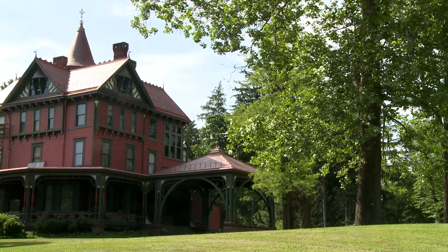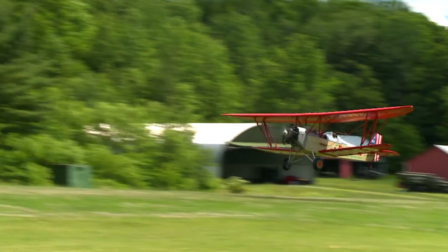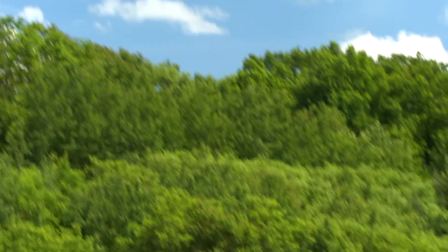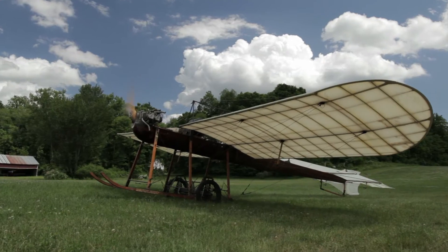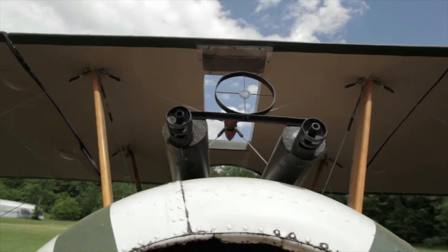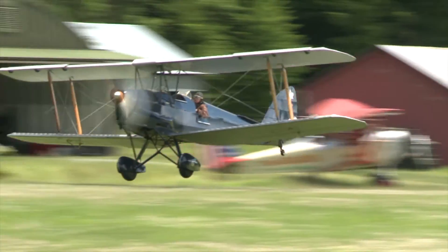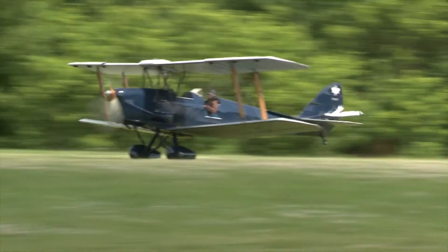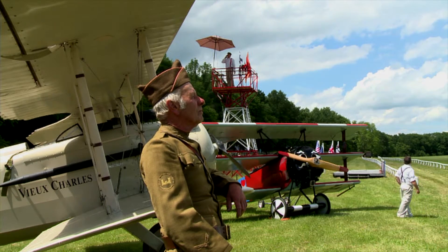In Dutchess County, history isn't just found in centuries-old estate homes — there are other unique ways to experience history, like from the sky. The old Rhinebeck Aerodrome is a jewel here in Dutchess County. We have airplanes from the Pioneer Era, which means the Wright Brothers, the Curtis. We have airplanes here from the World War I era, in which many advancements were made to the airplanes, and then from there to World War II — we call that the Lindbergh era. People come from around the world to see this place.